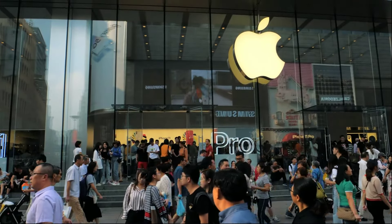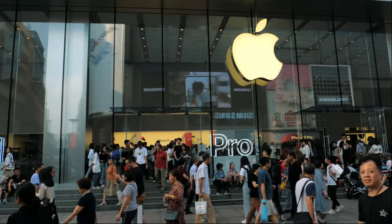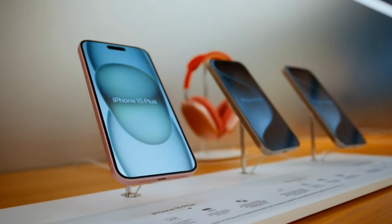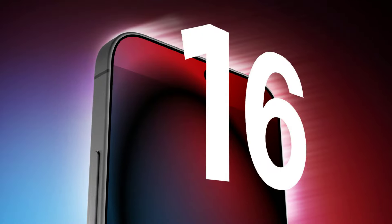Hey everyone, welcome back to the channel. Today we're diving into the latest buzz around Apple's upcoming iPhone 16 lineup. If you're excited about the next big thing in tech, hit that like button and subscribe so you don't miss out on future updates. Let's get into what Apple has in store for us this year.